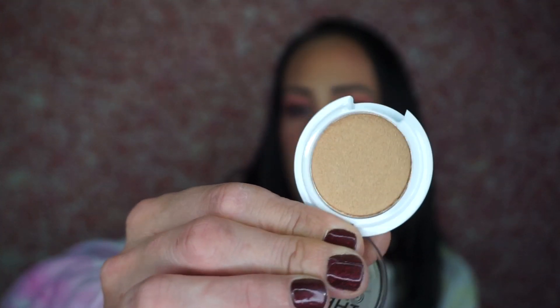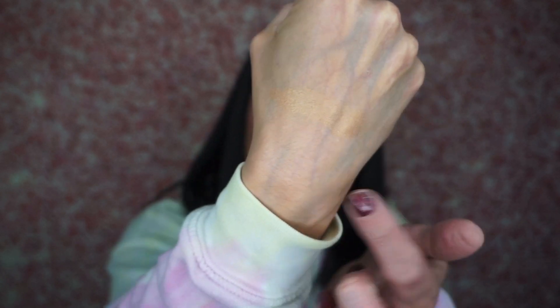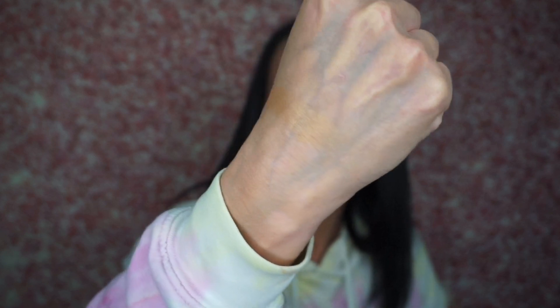The next thing is the Beauty Benefits bronzer in the shade Warm Cocoa — blendable, buildable color designed to deliver a sun-kissed glow. The other shades looked really orange so I picked this one. Have any of you used this brand before? I haven't. This might be pretty as an eyeshadow because I don't really use shimmer bronzers on my face — and it is very dry. It's more like a highlighter to be honest than a bronzer.